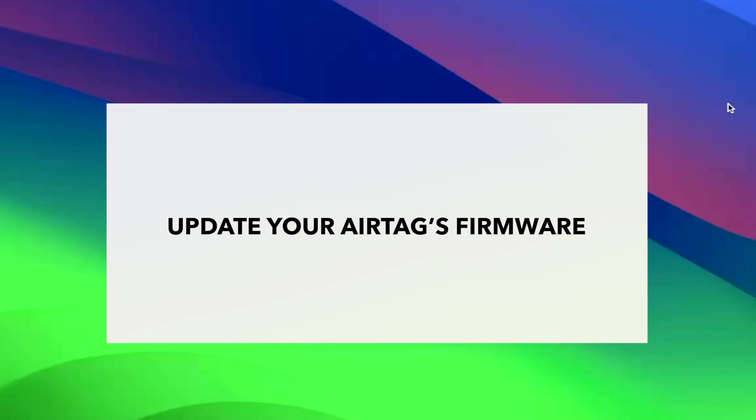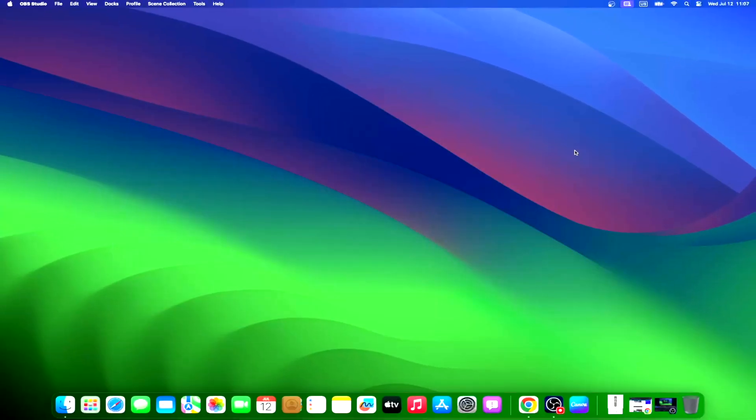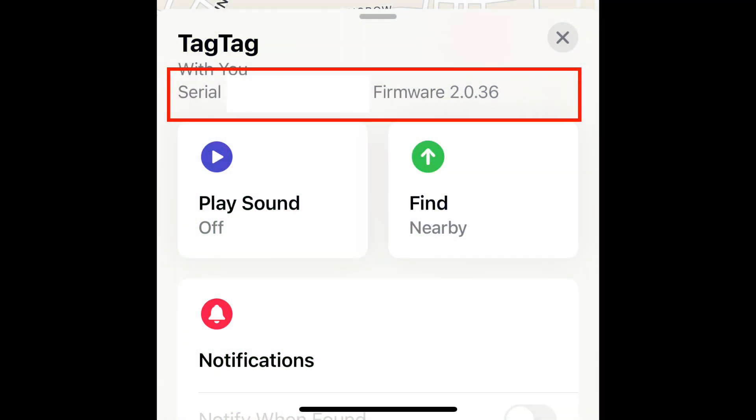Apple has not yet come up with a way for AirTag owners to force update the accessory's firmware. It's still done over the air through iOS updates on a connected iPhone. So the trick here is that when Apple announces firmware updates for AirTag, make sure to bring the tracker near your iPhone and wait for the update to be rolled out to the device. You can check the firmware version of your AirTag by opening the Find My app, tapping the Items tab, selecting your AirTag, then tapping your AirTag's name. You can see your AirTag's serial number and current firmware version. Check if it's the same as the version that Apple just rolled out.